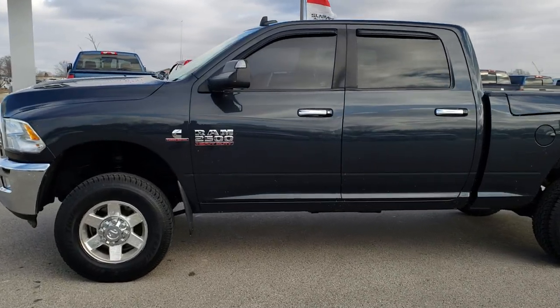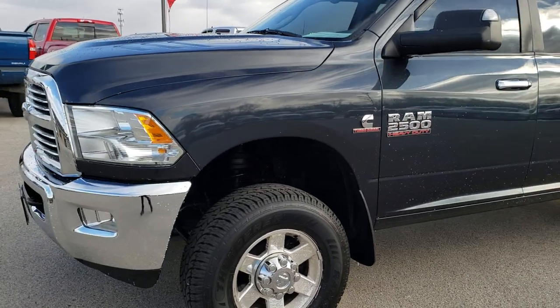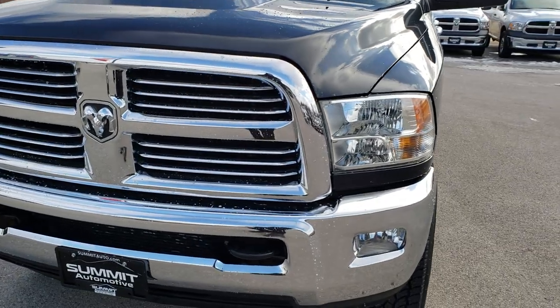This is stock number 9814. We are here at Summit Automotive in Fond du Lac, Wisconsin — your new and used heavy-duty truck headquarters. Remember, we are the guys with the trucks on 41.